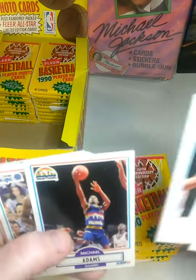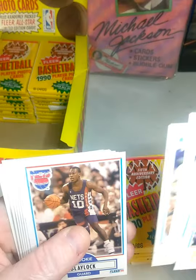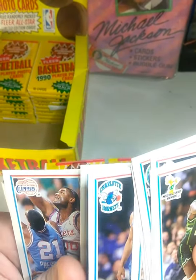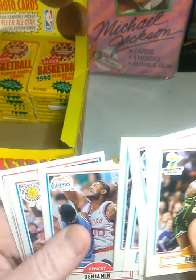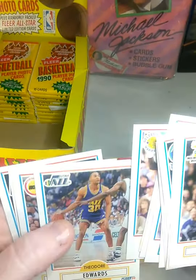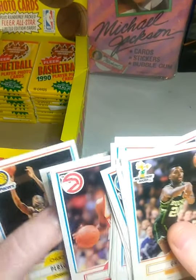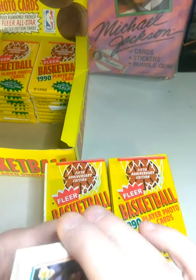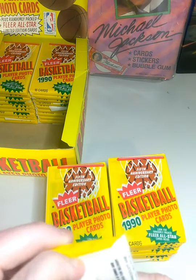I also want to say congratulations to the PSA Collector on his 20,000 subscribers. At this point I'm just trying to get to 100. And once we do get to 100, I'm going to send somebody three packs of 1990 Skybox Series 2 so you guys can look for one of the Jordans — maybe send it in and get it graded.